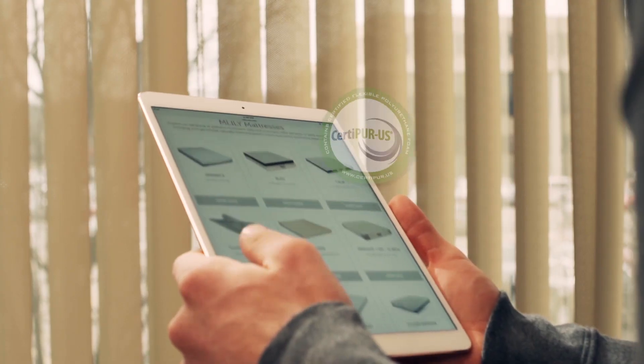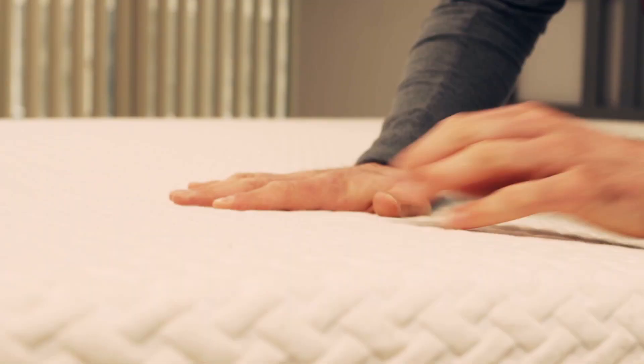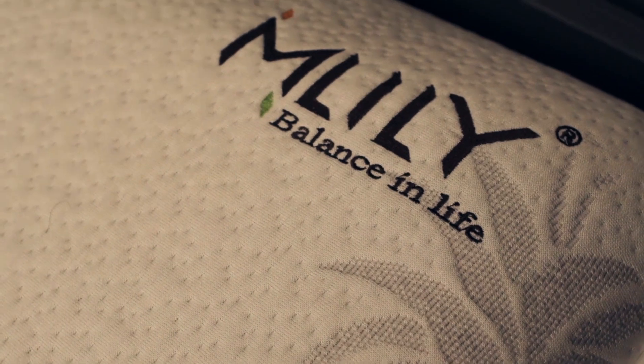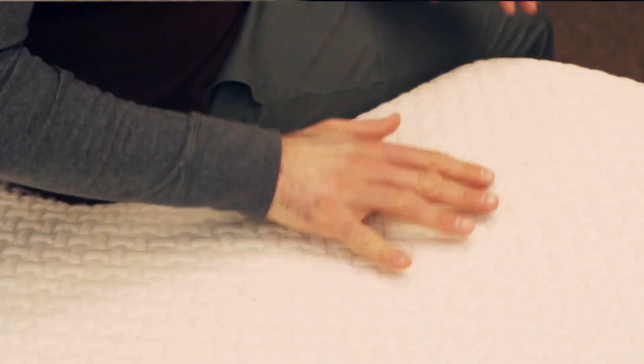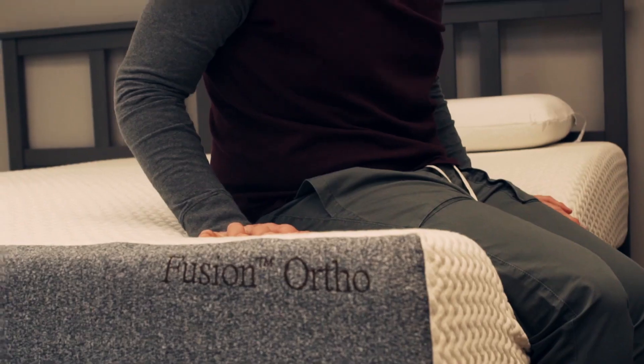M.Lily mattresses are CertiPure U.S. certified and each mattress features naturally renewable resources, which minimizes their environmental impact. I also discovered that M.Lily has hybrid mattresses, which are mattresses made with memory foam and pocket coils. So I decided to try the M.Lily Fusion Ortho, and it definitely exceeds my expectations.